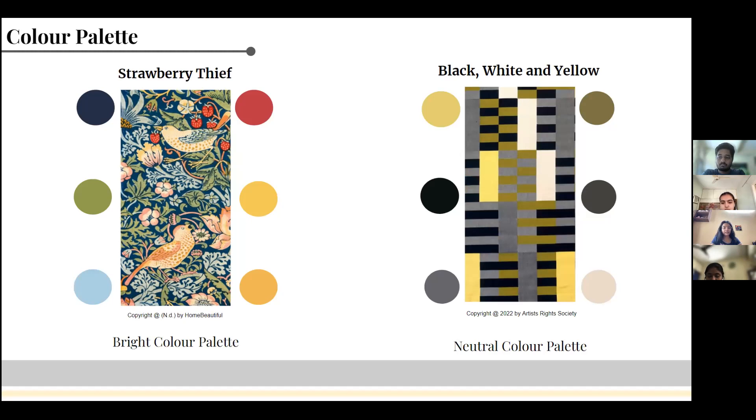Black, White and Yellow has a neutral color scheme with shades and tints of just three colors: black, white, and yellow. Anni Albers used this color scheme to give a simplistic approach, using the colors just to differentiate between the two edges and rectangles.